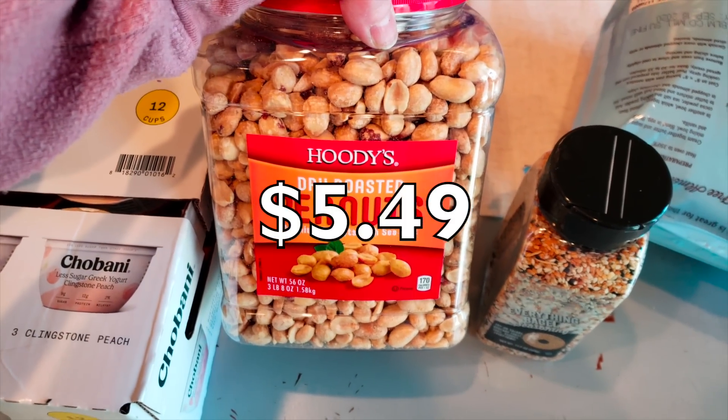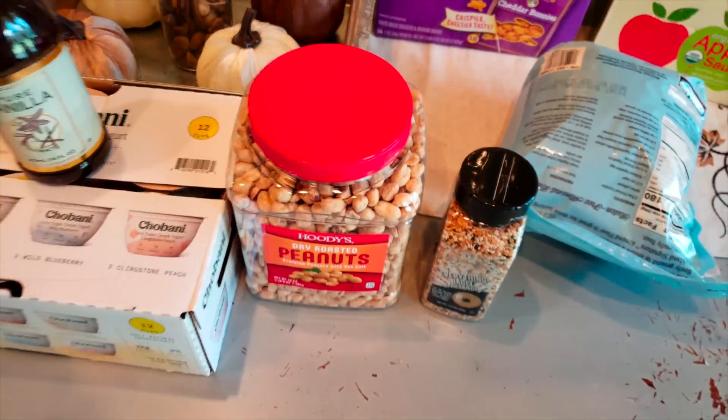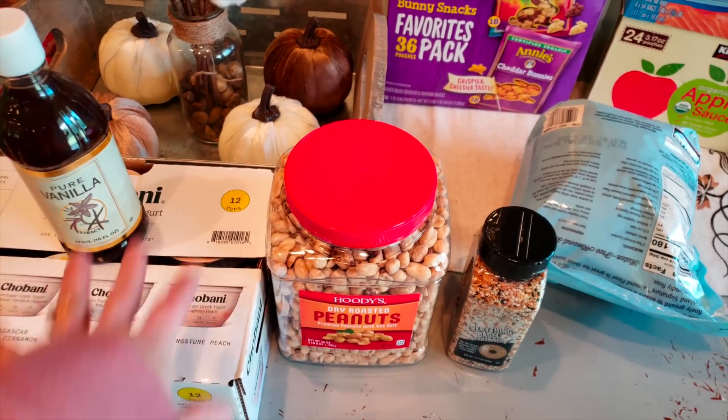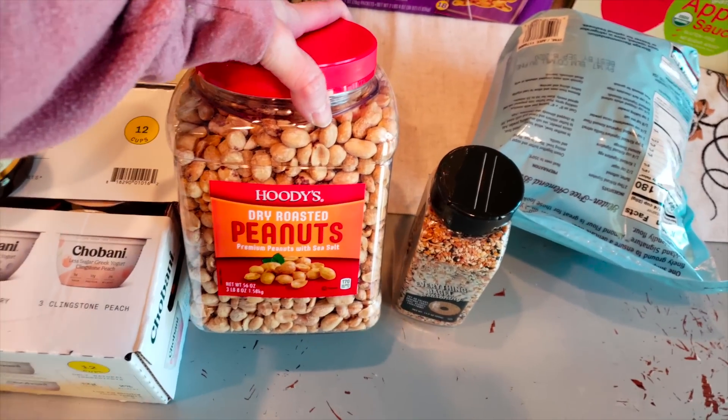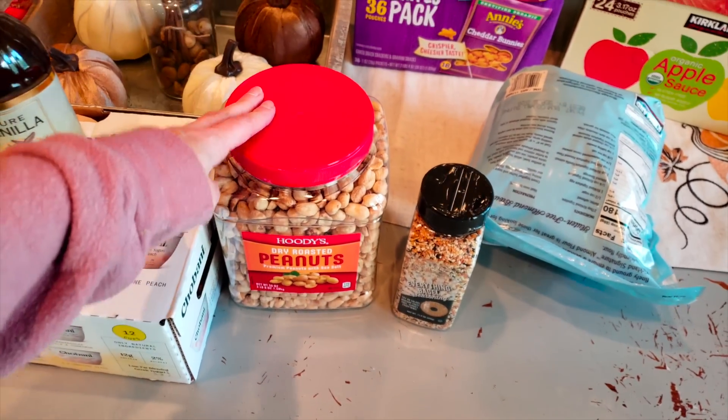I got the Hoodies dry roasted peanuts — just peanuts and sea salt for the hubs. He loves snacking on cheese and peanuts are his jam since he's not necessarily keto, he's low carb. I did not pick them up at Sam's because they had the added peanut oil. I knew Costco was a better version.